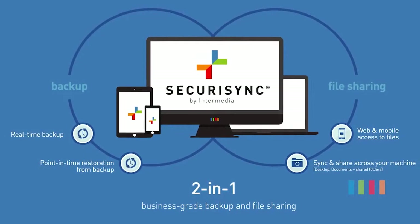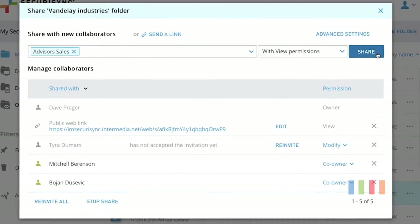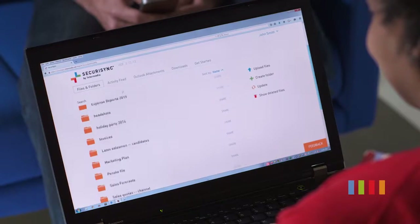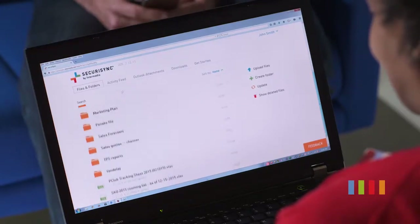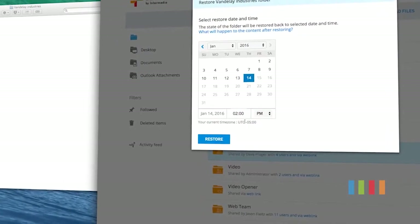This is SecuraSync from Intermedia. It's a two-in-one backup and file sharing service. You can share files, access them on any device, and instantly sync changes made by any user. It's also a complete backup solution.